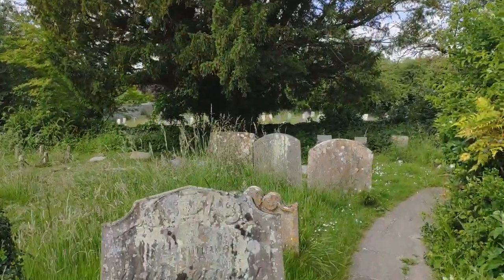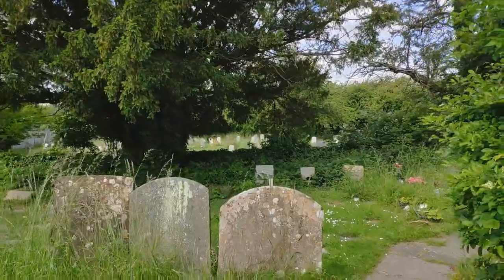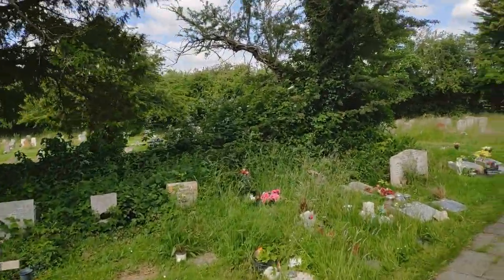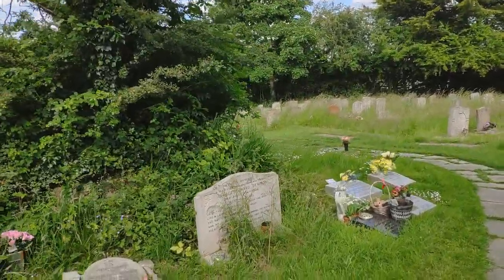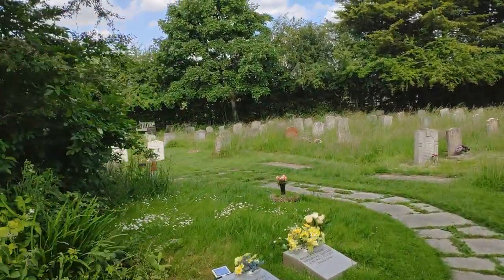Just come down here, and there's people here doing a bit of gardening outside and grass cutting. So in we went. All done on the phone, so it's a bit rough and ready, unfortunately.